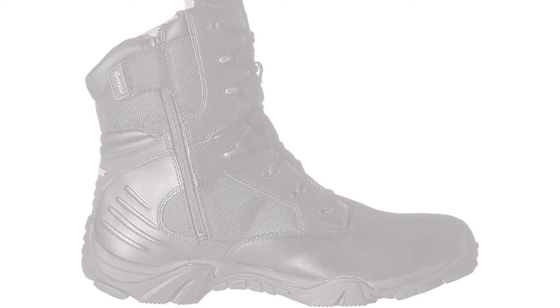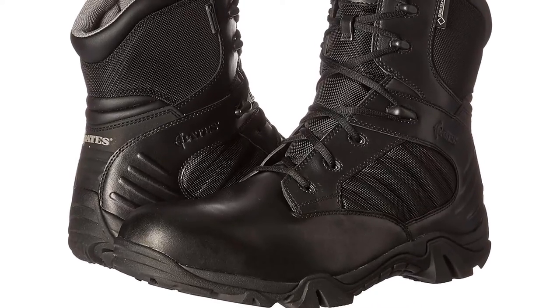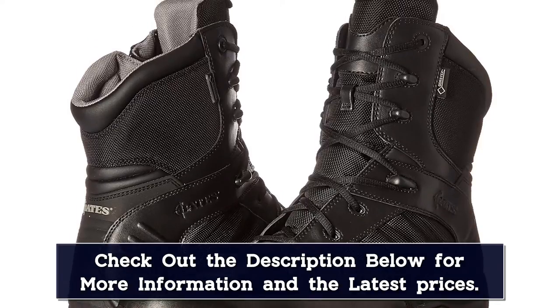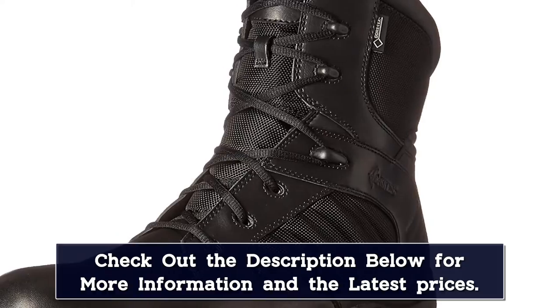These waterproof boots are built with full grain leather and ballistic nylon and boast a breathable Gore-Tex lining for improved cooling. The proprietary Bates outsoles provide decent traction off the pavement but excel on the wet and oily surfaces commonly found in maritime environments.